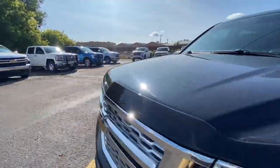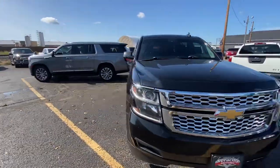Awesome — like I said, I just want to go ahead and show you a couple of key things that I really like about this Suburban.